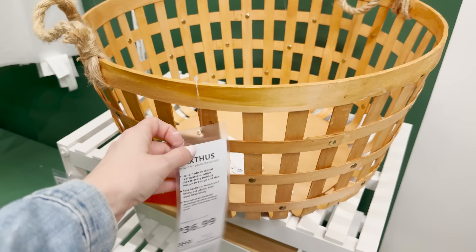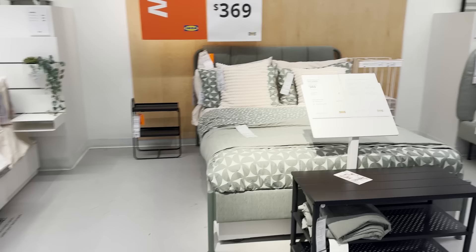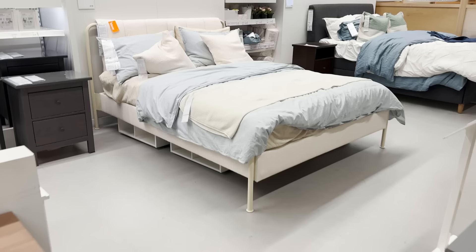Into the bedroom section, they have their new bed here on display. It comes in two different colors: this first sage green color option and a creamy vanilla white, which I think I prefer as it's easier to work with. This bed is a mix of padded upholstery and a metal frame.